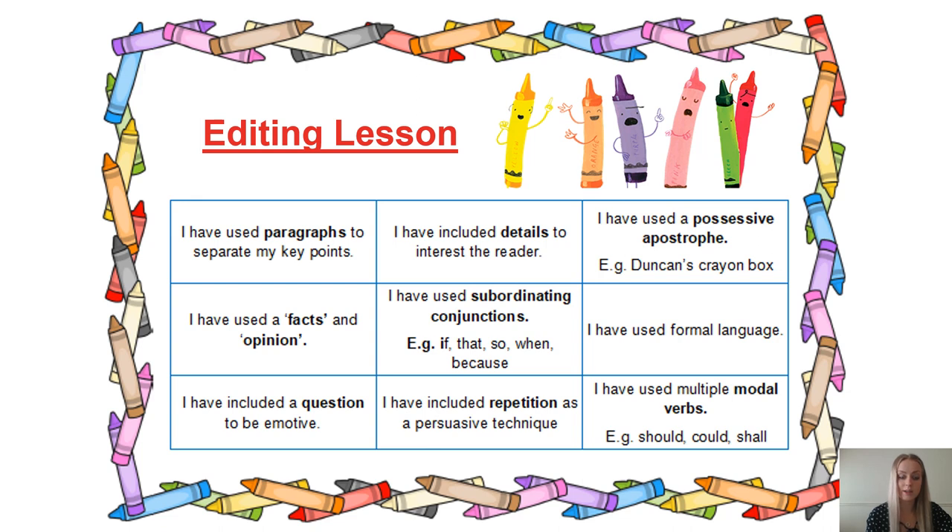If you have crayons at home, I would like you to underline examples of each of these in your speech in a different colour. For example, possessive apostrophes can be red — underline every possessive apostrophe in the red crayon. Then for modal verbs, blue — underline your modal verbs in blue. I hope that makes sense. If you don't have crayons, then you just need to include them.